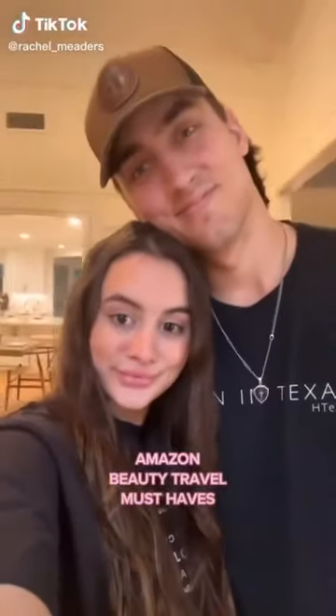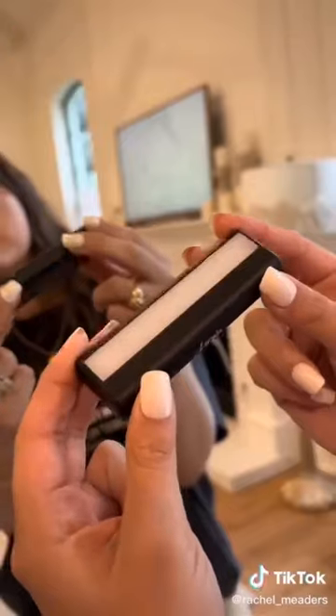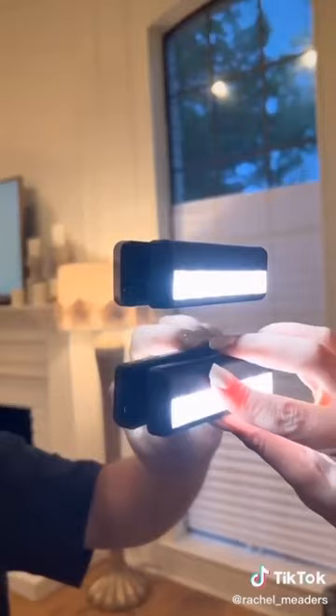Amazon beauty travel must-haves. I've never seen this before — this is a portable vanity light system that you can stick to any mirror and get perfect lighting for when you're getting ready. It comes with four LED vanity lights that are cordless and rechargeable so you can get perfect lighting from all different angles. They stick really well to the mirror but are easy to remove, and they come in a travel case so you can bring them on the go.